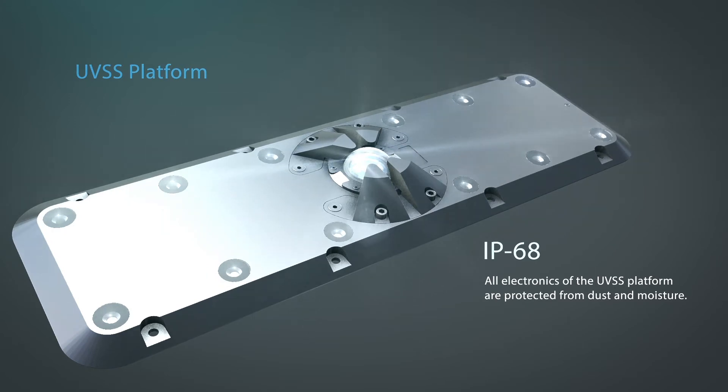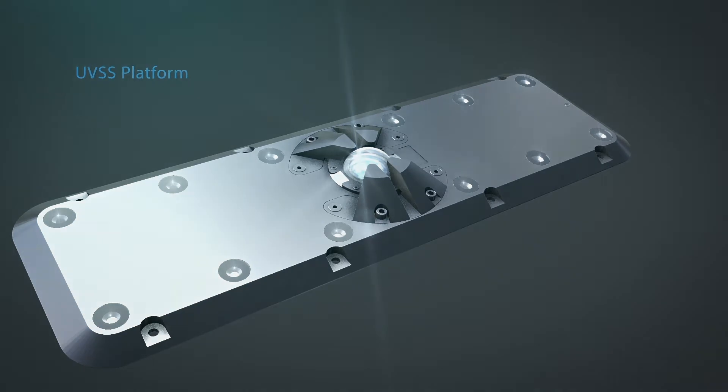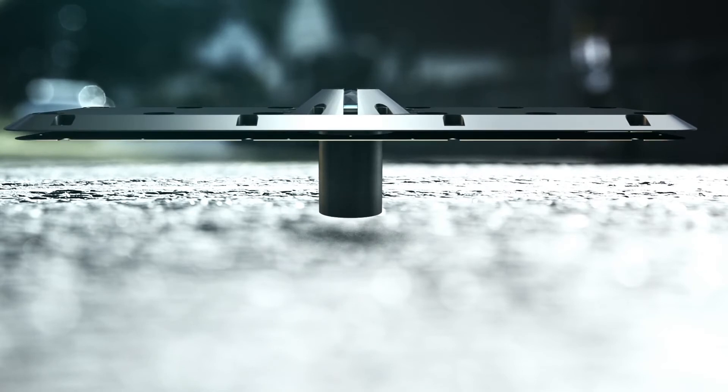Twelve white-light LEDs and an automatic backlight adjustment system provide uniform image contrast. All electronics of the UVSS platform are protected from dust and moisture. In case of accidental collision, the platform can withstand up to 30 tons of vehicle weight and up to 3 tons in the area of the protective dome of the scanning chamber. A wide range of operating temperatures allows for continued operation even in harsh environmental conditions.